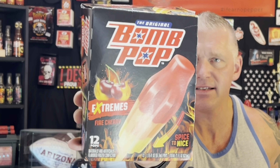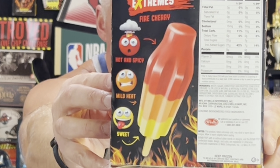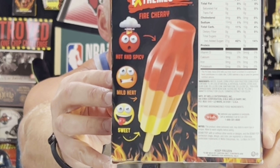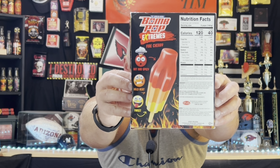It's a 'spice to nice.' The back of the box says it starts out hot and eventually cools off. I think the packaging is really cool — I like everything about it, good marketing. I like the fire cherries and those emoji faces on the back. The fact that it's 'spice to nice' — yeah, let's check it out, just do it.